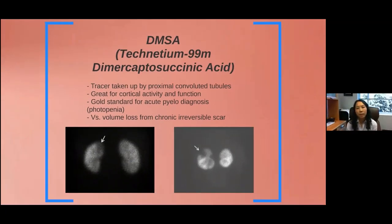DMSA scans — these are not done as frequently as they used to be, mostly because the tracer is really hard to find. At my institution we cannot do these scans because we don't have the tracer. I think they're great scans — the DMSA tracer is taken up by the proximal convoluted tubules and is great for looking at cortical activity and function. It is the gold standard for diagnosing acute pyelonephritis, and also great for looking for volume loss and chronic scar.